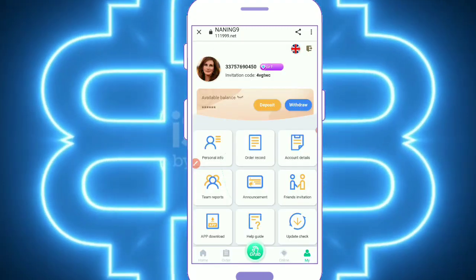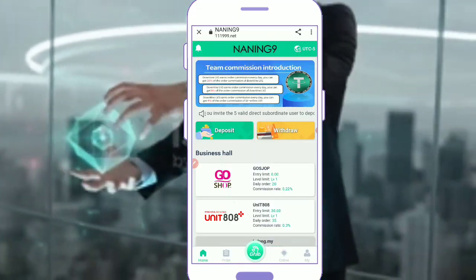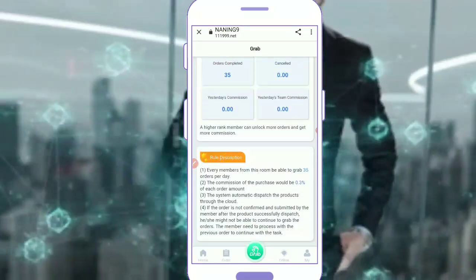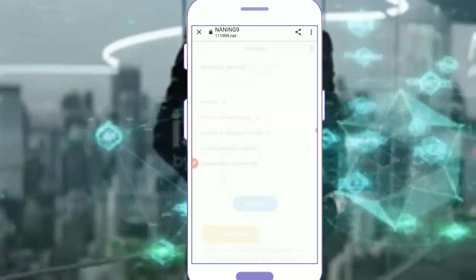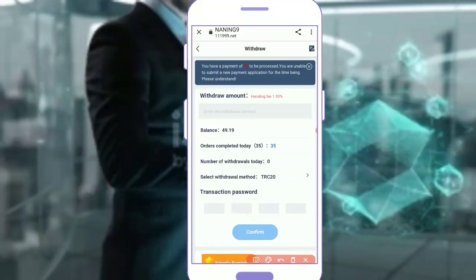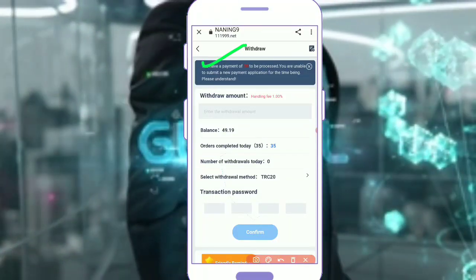Orders completed, transaction also completed. My withdrawal is available — you can check the payment. You have 20 USDT payment. You are unable to submit a new payment application for the time being — please understand.